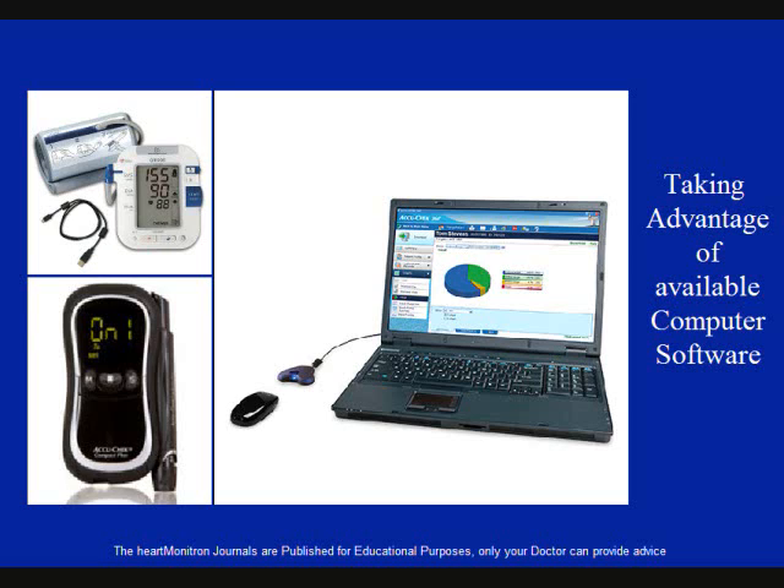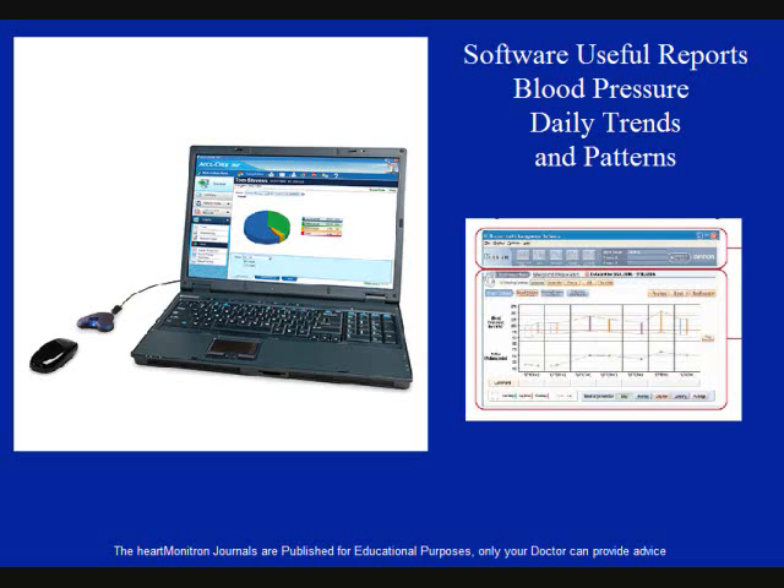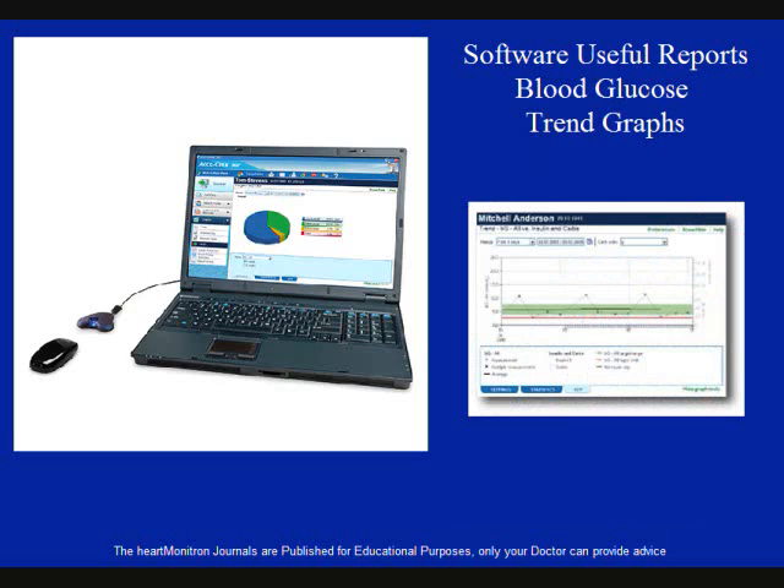Fortunately, many of today's monitors and meters have memory features. Some can also be used with special health management software that can download the data directly from the monitoring machine and generate all kinds of relevant and useful reports and graphs. Some of the OMRON or AMD medical live scan monitors, the Rush AccuCheck and the OneTouch Ultrameters will let you do just that. Examples of such reports would be the daily blood pressure trend graph, the blood glucose trend graph, and standard daily trend graph.